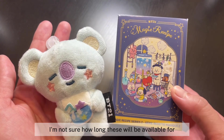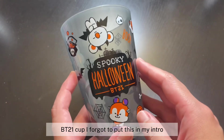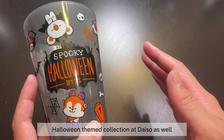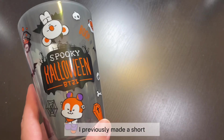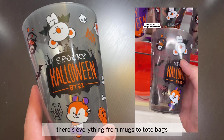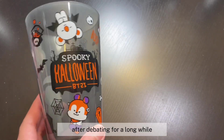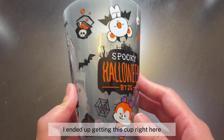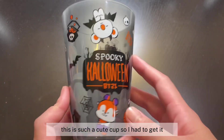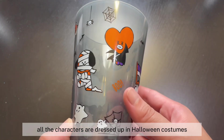Make sure you stop by your local Daiso — I'm not sure how long these will be available. Next thing I got is this Halloween themed BT21 cup. I forgot to mention it in my intro! There's also a new BT21 Halloween themed collection at Daiso. I previously made a short showing the merchandise — so cute, everything from mugs to tote bags to candy buckets. After debating for a while, I ended up getting this cup because I just love the design — all the characters dressed up in Halloween costumes.